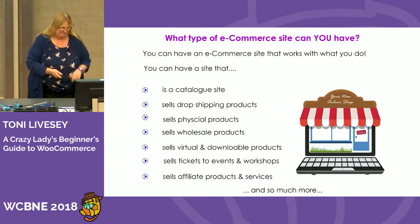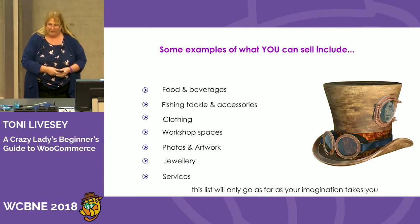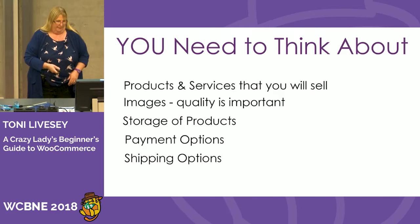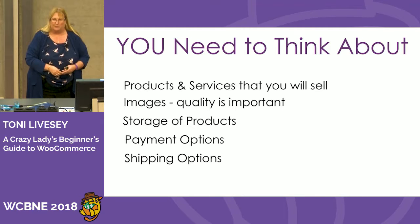Some examples of what you can sell: food and beverages, fishing tackle and accessories, clothing, workshop spaces, photos and artwork, jewellery, services — and the list goes on. But you need to think carefully about the products and services that you will sell. A lot of people jump in and set it all up and then wonder what they're going to do with it.